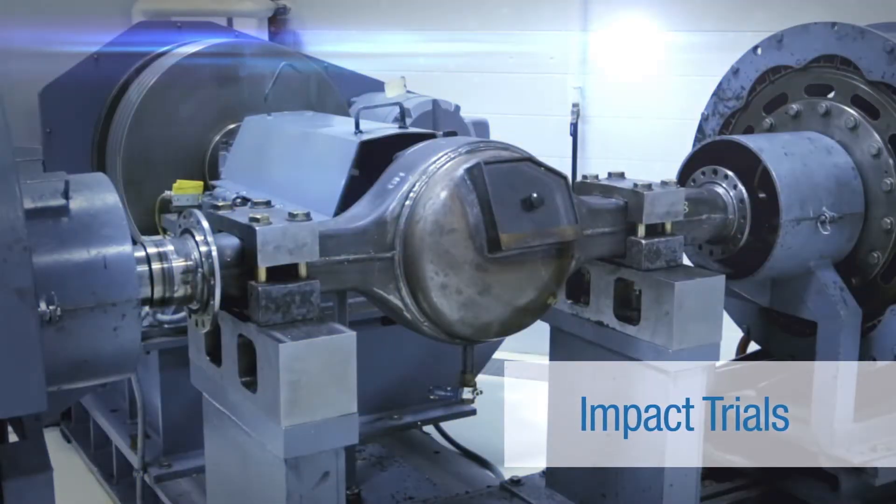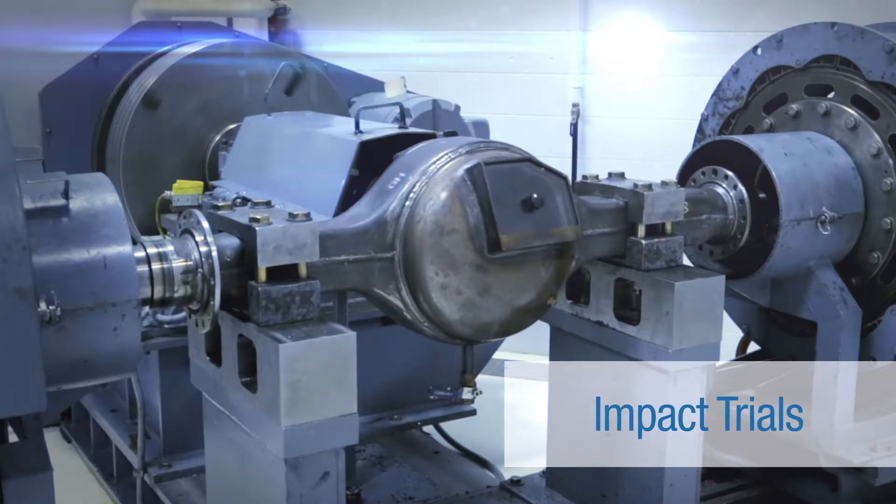Our impact testing is a test that's developed to simulate a clutch dump situation. That's a very severe test and very severe load on the powertrain, so we want to ensure that there's no failures that are occurring when those situations do happen.